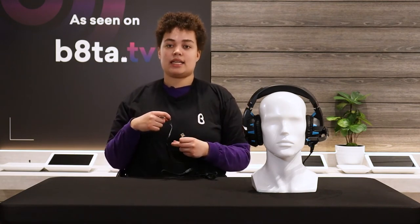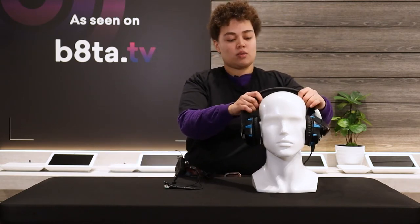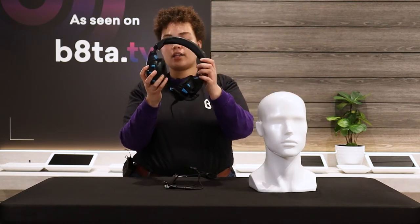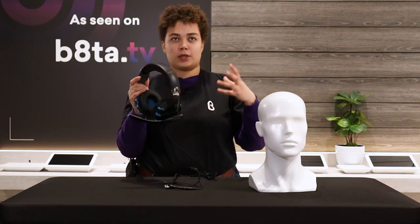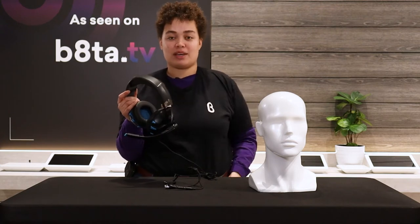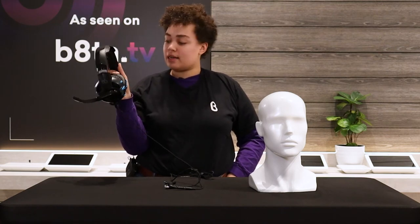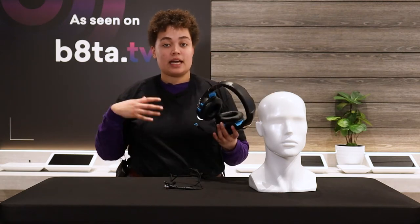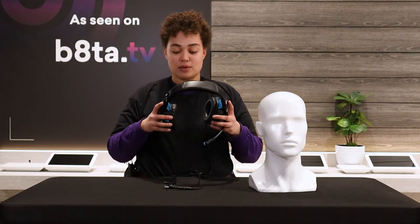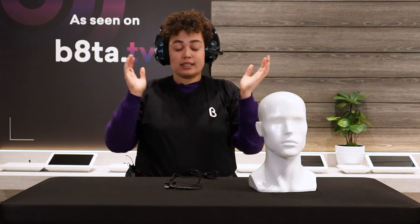You can always take the splitter off if you just want to listen without talking — you have both options. It also features noise-cancelling ability with nice cushioning on the outside that keeps things well insulated and super comfortable, which is great since you'll often be gaming for hours at a time.